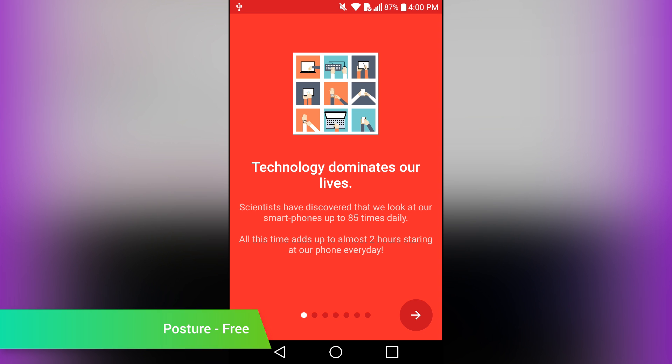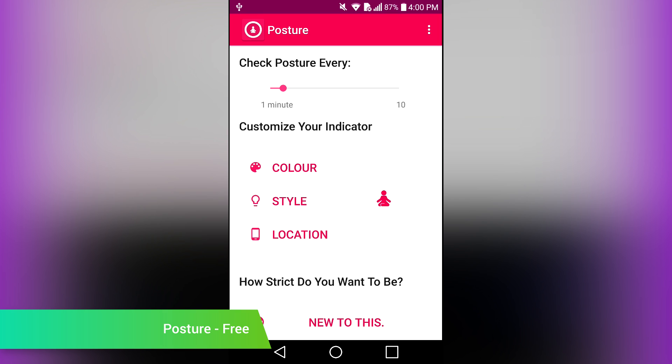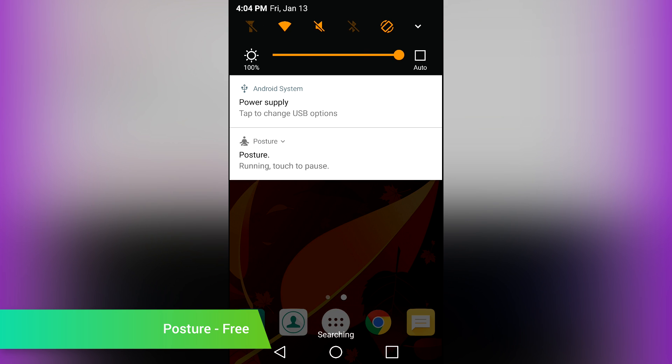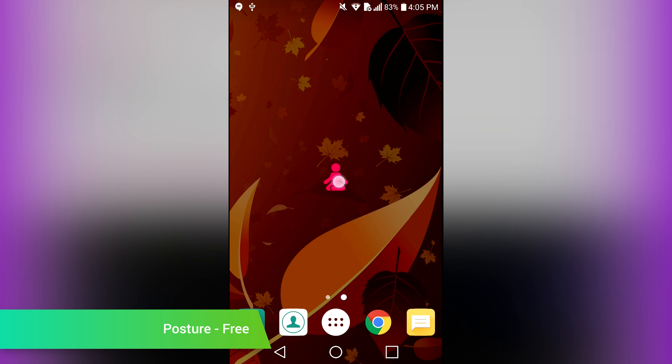Posture is an application that wants to improve your posture. It does this by using your gyroscope and a screen overlay. When it detects that your phone is in a position that is too stressful for your neck, it'll pop up a little icon in the middle of the screen to remind you to straighten up. It also includes various settings so you can control how often the application checks to make sure you're doing it right. There are also some theming elements if you want those. It's fun to use and generally unobtrusive, and it's also totally free.